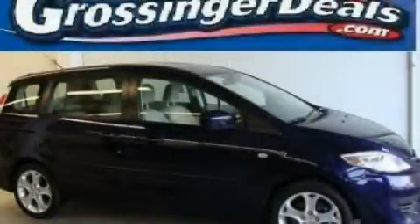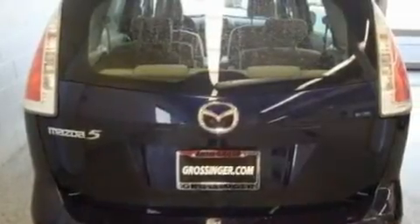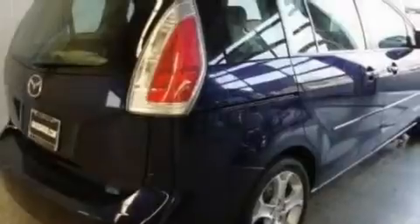This is a 2009 Mazda 5, with enough comfort and space for the entire family. It features a 2.3-liter, four-cylinder engine and an automatic transmission.